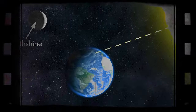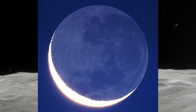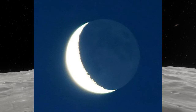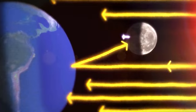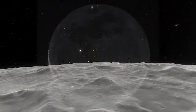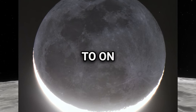Earthshine is illumination of the Moon by sunlight reflected from the Earth. Just as the Earth receives light from the Moon, the Moon can receive light from the Earth. When the Moon is in its crescent phase, part of its surface facing away from the Sun is dimly lit by sunlight reflected from our planet. The Earthshine phenomenon allows us to see faint details on the otherwise shadowed part of the Moon's surface. At any given phase, the Earthshine reaching the Moon is more than 40 times brighter than the moonlight we are accustomed to on Earth.